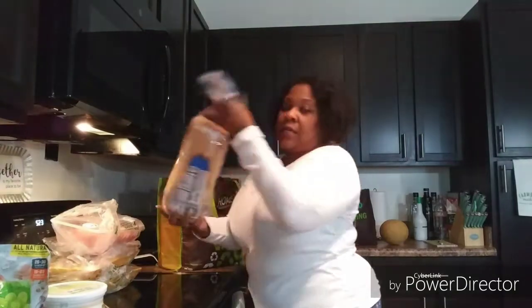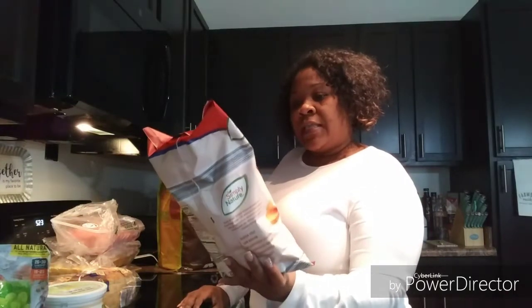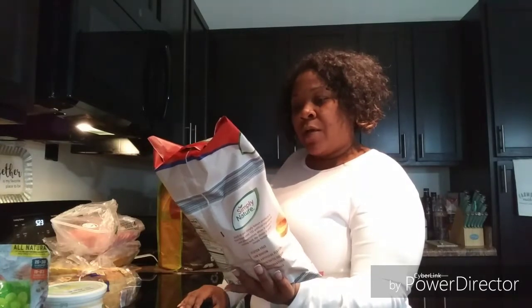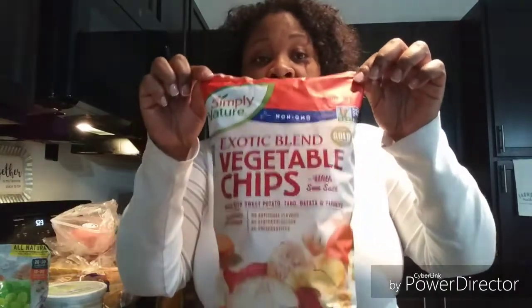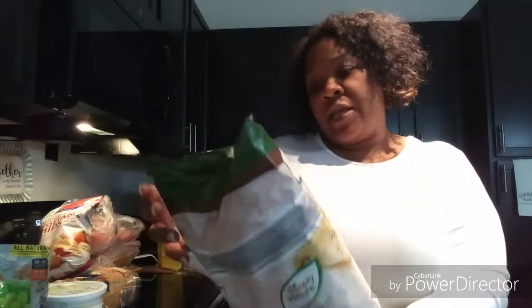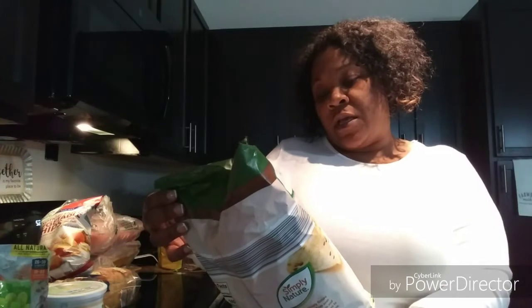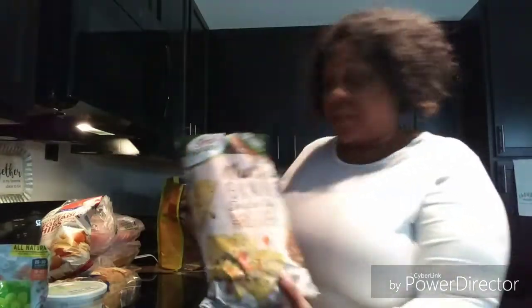I got some white bread. I got some exotic vegetable chips — gluten free, low sodium, made with sweet potato, taro, batata, and parsnips. I get these all the time; they're so good. I also got some organic multigrain tortilla chips — gluten free, made with whole grains, sea salt, corn, flax, brown rice, and sunflower seeds. I like to have these with chips and dip.